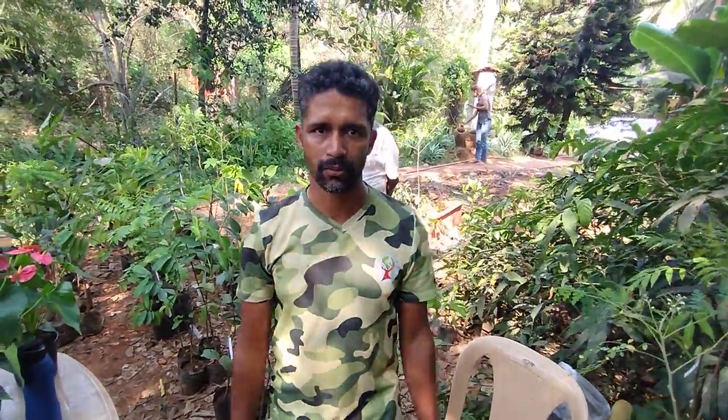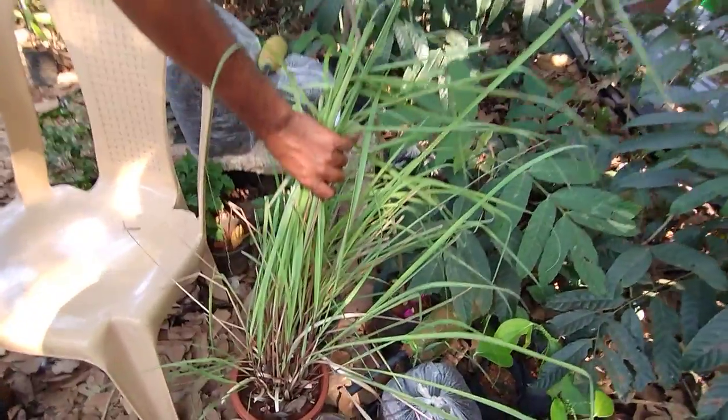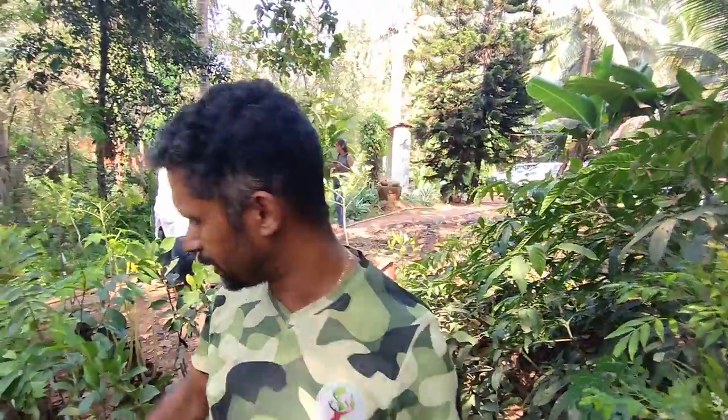The fresh leaves are ₹8,000 a kilo — it is a commercial plant if someone wants to cultivate it. This is not lemongrass; it is citronella. I will show you the difference on the other side.